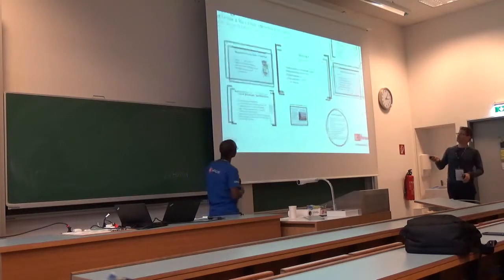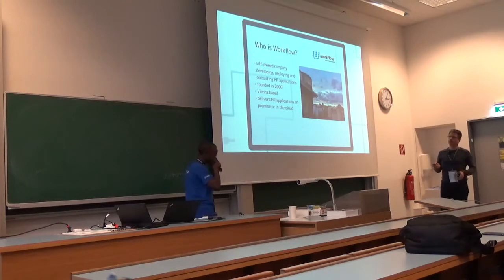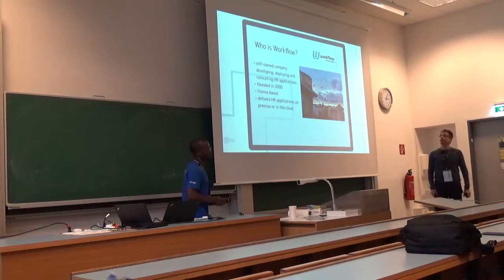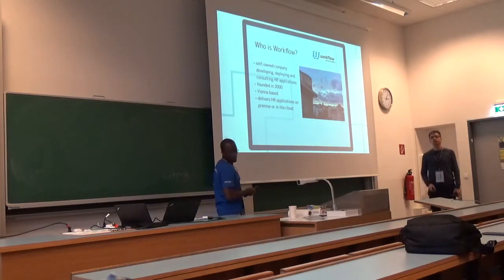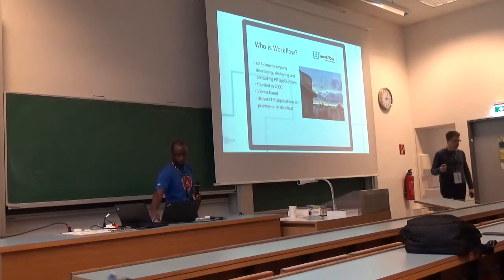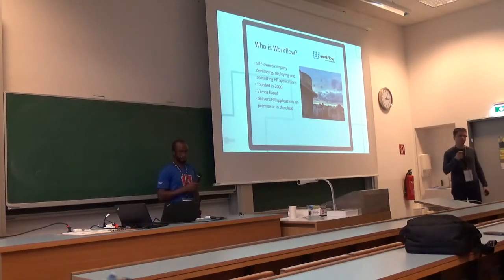A small bit of advertising about who Wattflow is, very quick. We're a self-owned company developing and deploying consulting HR applications, based in Vienna. Founded in 2000, we're delivering HR applications not only on-premise but also in the cloud, and also for small and medium companies — things like time recording and time management.